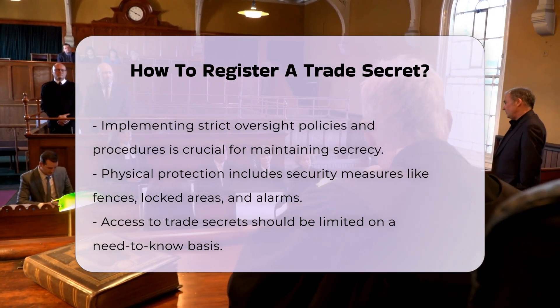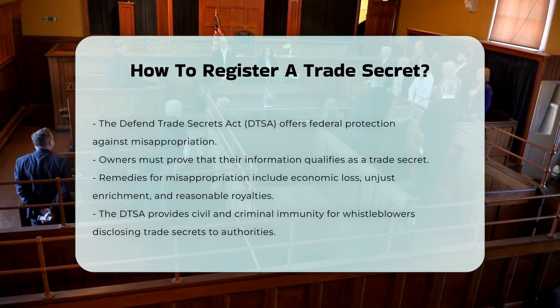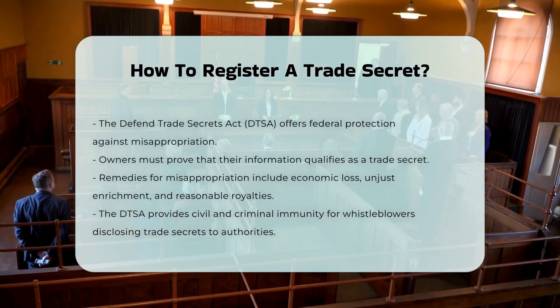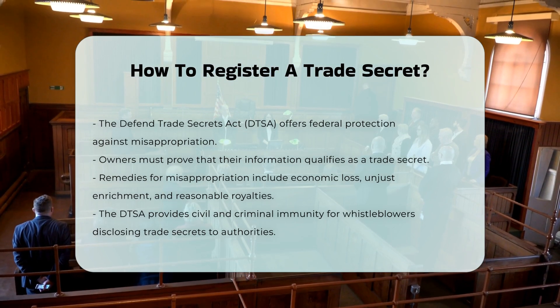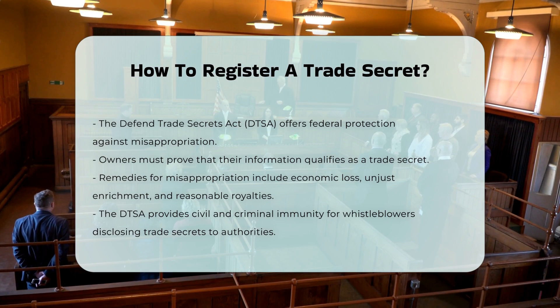If a trade secret is misappropriated, the owner can seek remedies such as actual economic loss, unjust enrichment of the misappropriating party, or a reasonable royalty. In some cases, civil seizure orders, injunctions, punitive damages, and attorney's fees may also be available.